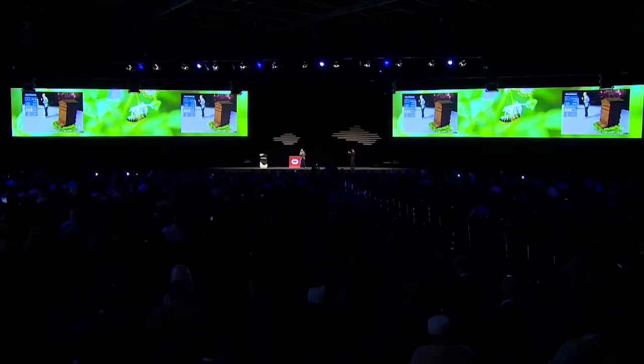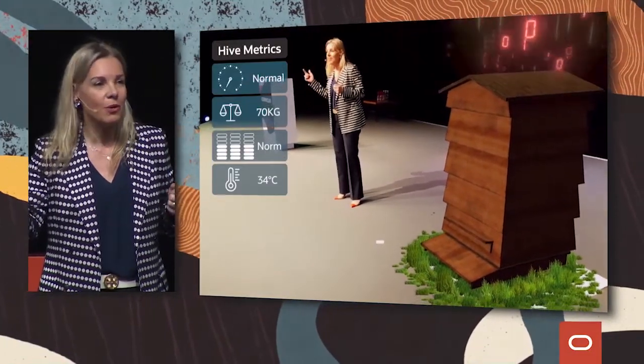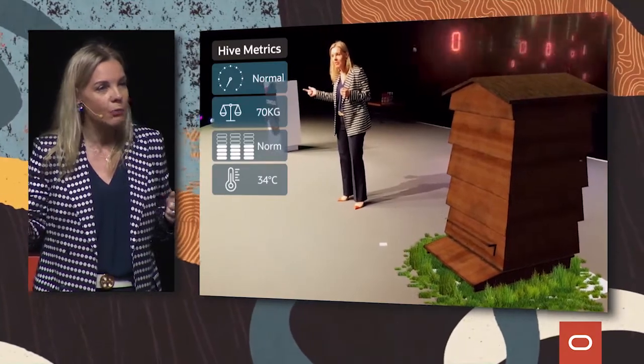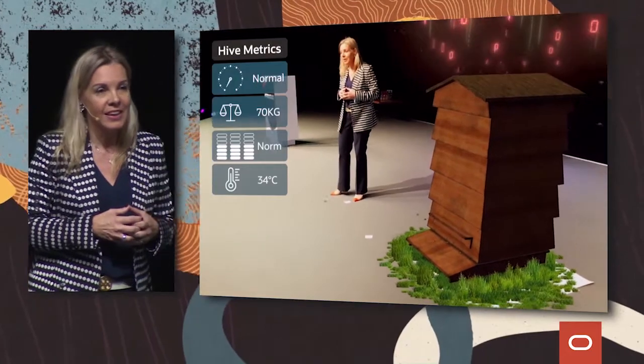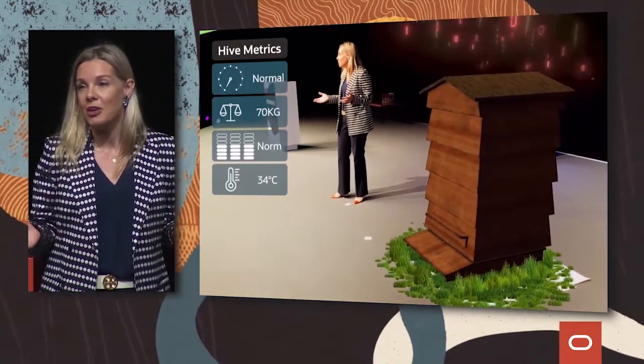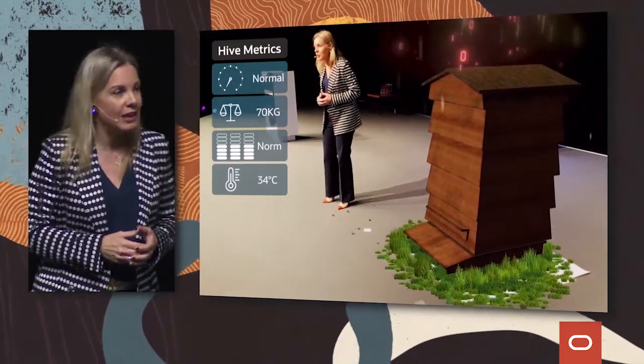On top of this honeybee hive that we've built with the World Bee Project, you can see the data being transported back from the weather sensor. We're combining the data about the bees and the data about the weather and environmental conditions, and we can also integrate other data sources about what's happening in the local ecosystem. And as you might have noticed for those of you who came in a couple of days ago, we've had a bit of rain here in Dubai, so I think it is about to rain.